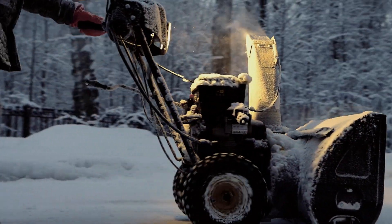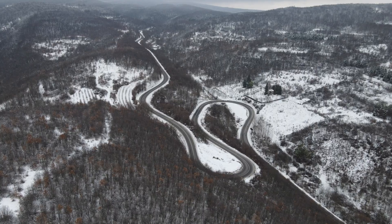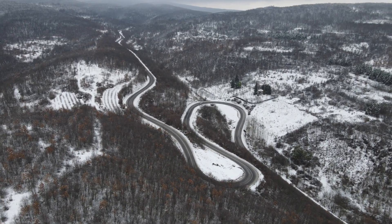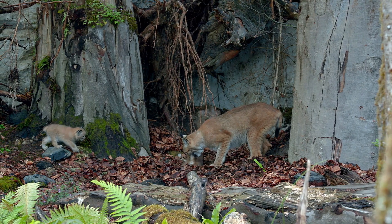Human activity poses the greatest threat. Roads, urban development, and logging split the forest into smaller, disconnected patches. For the lynx, this can be devastating. Without safe corridors, they struggle to find prey, mates, and the wide territories they require.